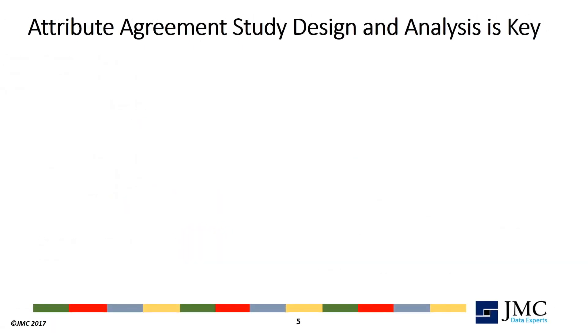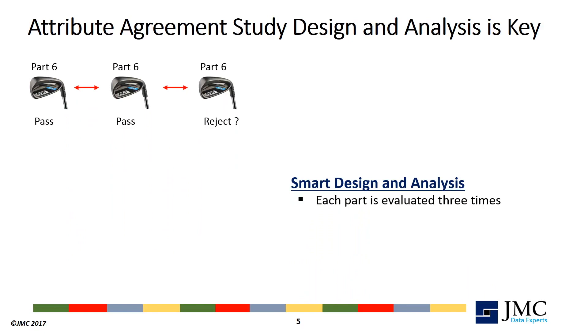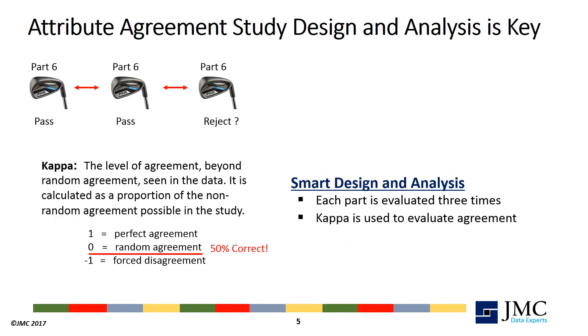Smart design and analysis of your attribute agreement study helps you through some of these problems. Requiring the inspector to evaluate each part three times reduces the pure chance probability from 1 in 2 to 1 in 8. Secondly, CAPA is a test measurement that evaluates agreement in the data independently of the random chance agreement. 50% correct assessments results in a CAPA score of 0, essentially removing the luck factor from the results.